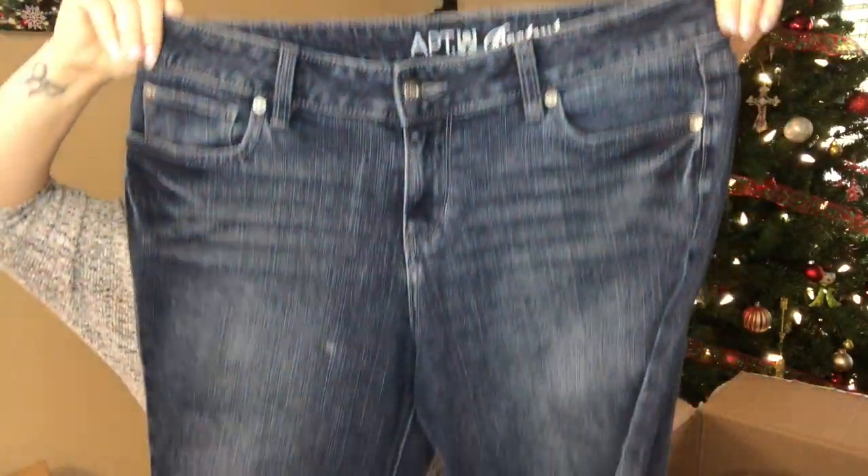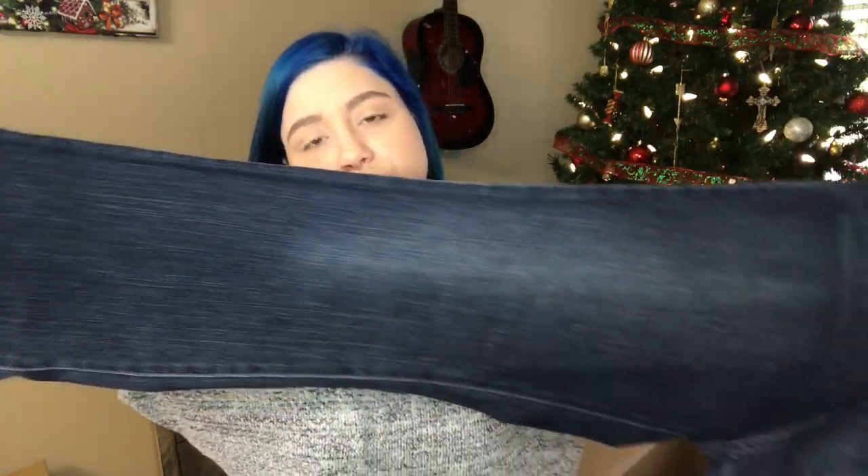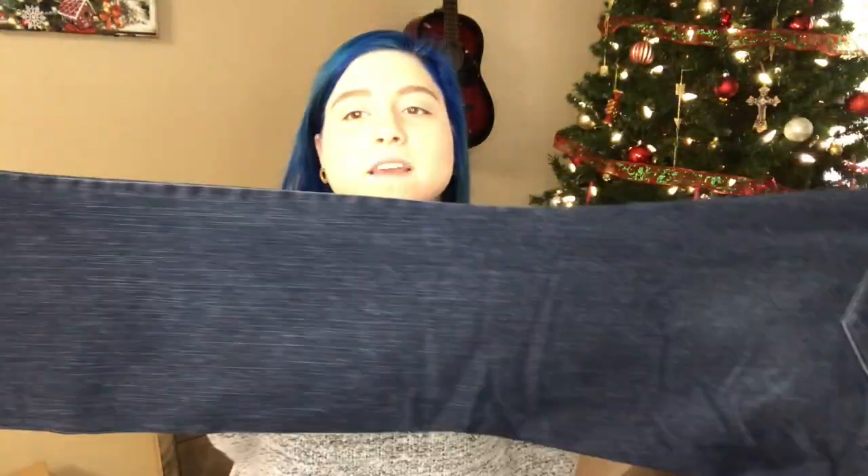Dark wash, Apartment Nine boot cut, size 12. Pretty sure these are women's because of the embellishments on the pockets. Got the nice sandblast with the whiskering and the dark wash — these are my favorite kind of pattern. I really like the back pockets. They're embellished but not crazy, so it won't hurt when you sit down.